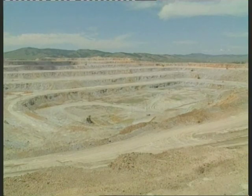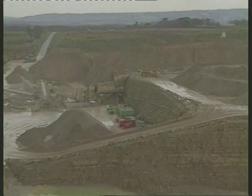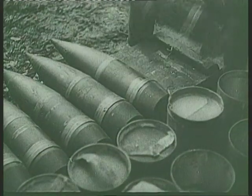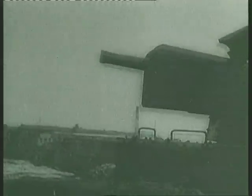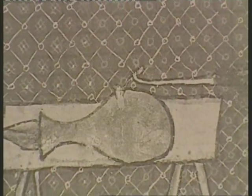The closest most of us ever come to gunpowder is at a fireworks display. Gunpowder is still the main component of most fireworks. It is classed as a low explosive and used mainly for its propellant effect, unlike high explosives such as dynamite, which are used for their destructive effect, for example in the mining and quarrying industries. Gunpowder is now rarely used in modern warfare, as more powerful and deadly explosive substances have been developed. But gunpowder was the very latest in warfare technology when it was first introduced to Europe in the 14th century.